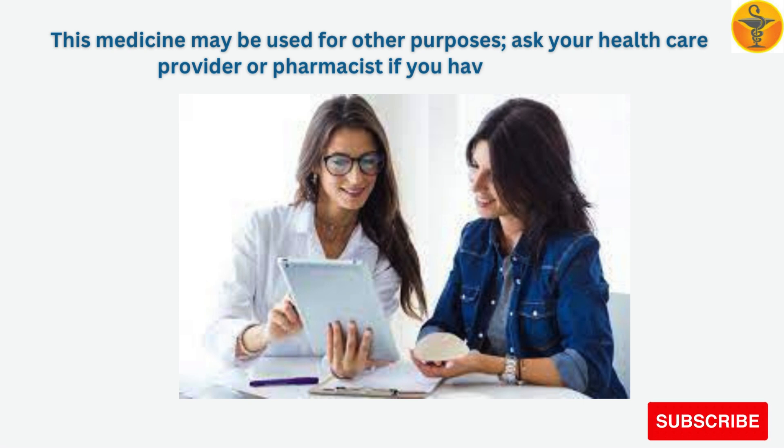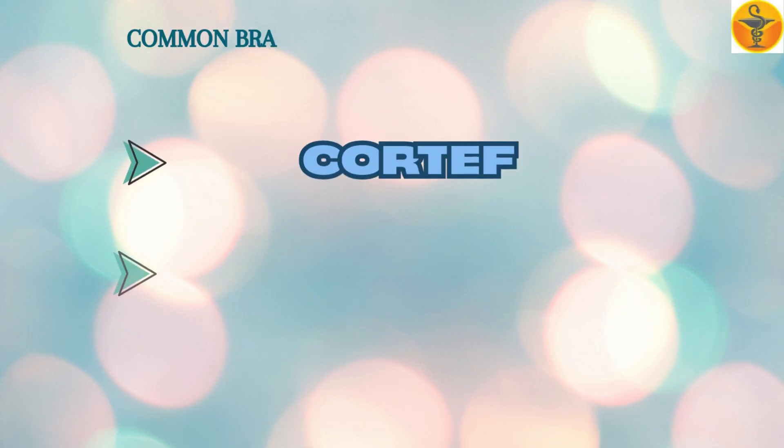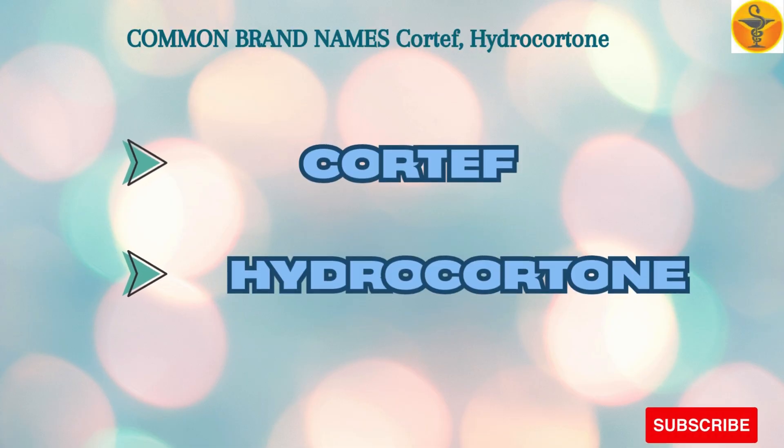This medicine may be used for other purposes. Ask your healthcare provider or pharmacist if you have questions. Common brand names include Cortef and hydrocortisone.